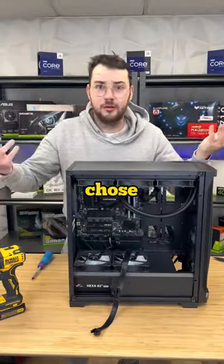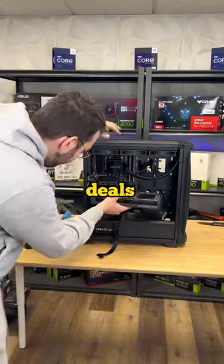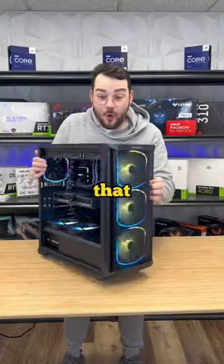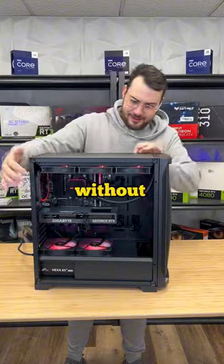In the graphics department, we chose to go for the RTX 4060 Ti. Thanks to Amazon's incredible Prime Day deals going on right now, we ended up getting this 4060 Ti for the same price if not less than a 3060 Ti. With all that out of the way, our customer can finally dive into today's latest and greatest games without emptying their wallet.